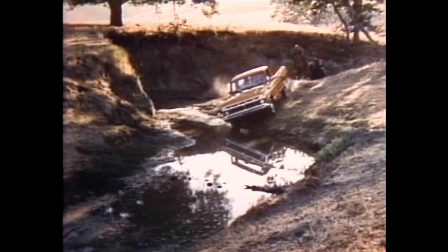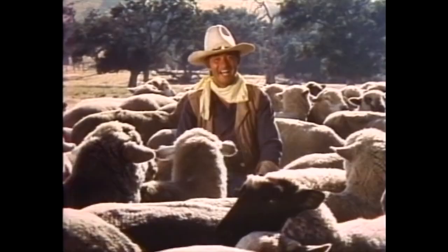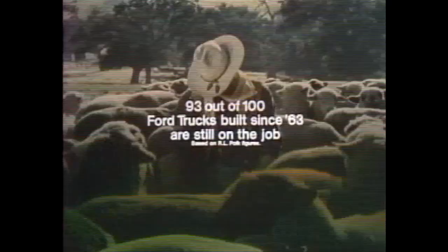64, 65... I'm getting sleepy. Ford means durability. 93 out of 100 Ford trucks built since '63 are still on the job.